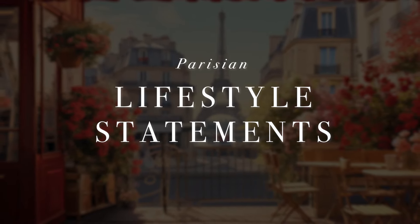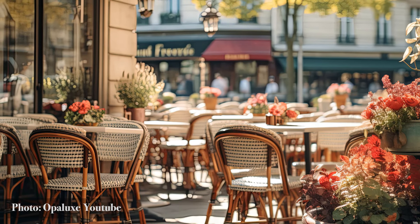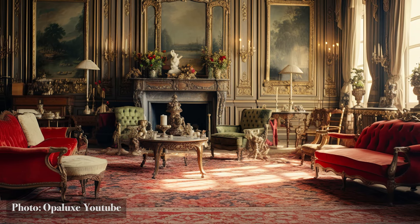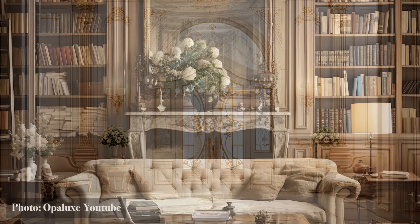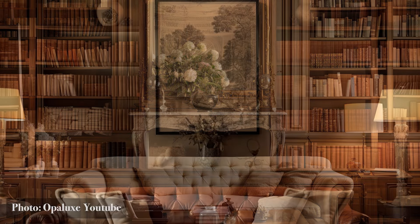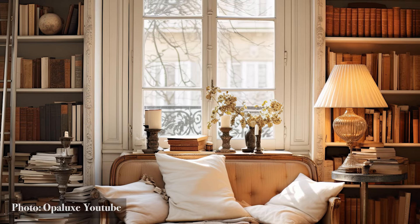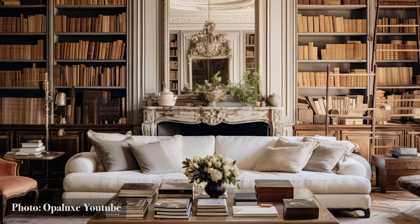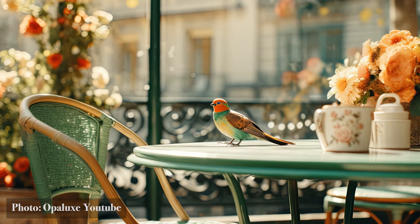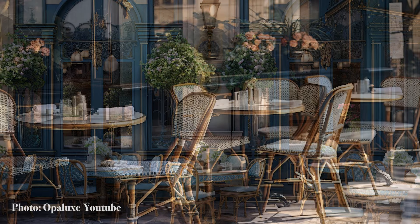Parisian Lifestyle Statements. Step into the world of Parisian living, where every detail exudes flair and sophistication. In modern Parisian interior design, it's not just about decorating — it's about making a statement of lifestyle. Imagine a vintage bookshelf adorned with antique tomes, each one telling a story of knowledge, culture, and curiosity — more than a place to store books, it's a tribute to intellectual pursuits adding depth and character to your space. A charming bistro dining set, reminiscent of the sidewalk cafes of Paris, adds coziness and community to your interior — an invitation to linger, savor a moment, and enjoy the pleasure of good food and company.